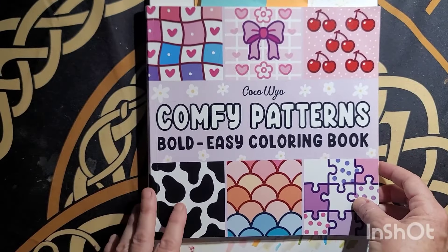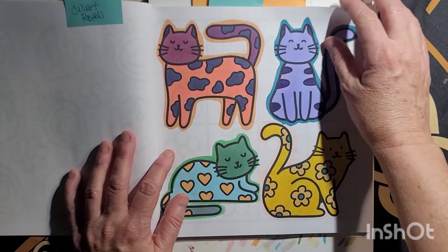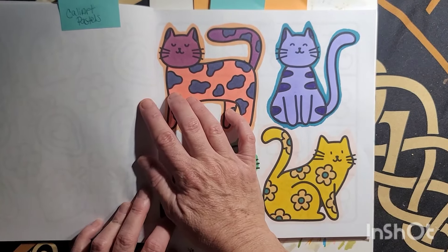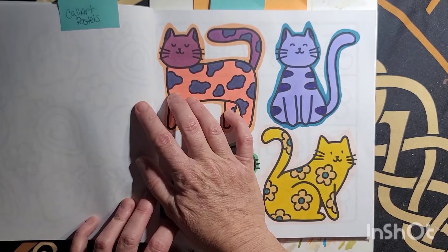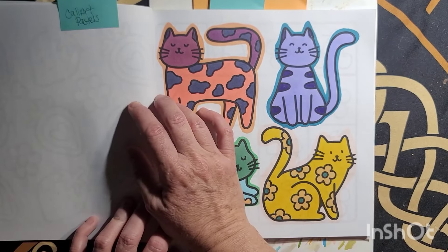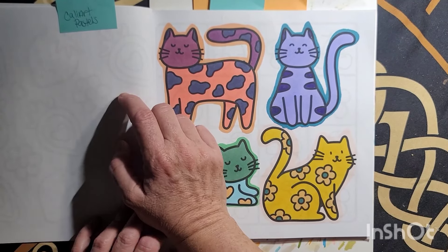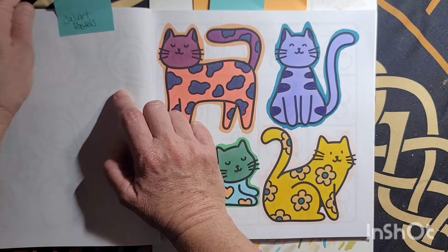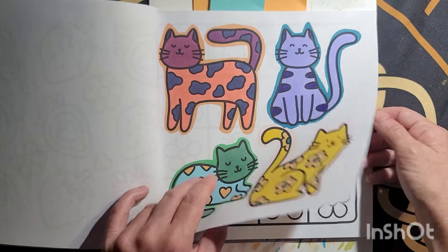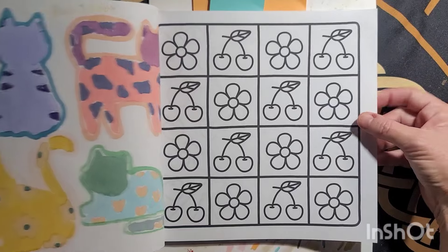Comfy Patterns by Coco Wild — I mostly use the Ahuhu markers, so if I don't tell you what it is, you know it's Ahuhu markers. This one is Kelly Art Pastels — I'll tell you if it's various. August the 3rd.